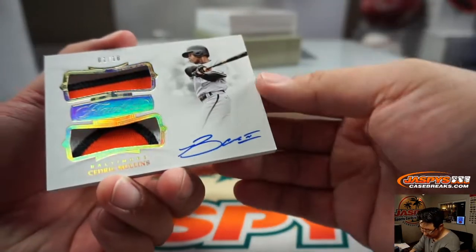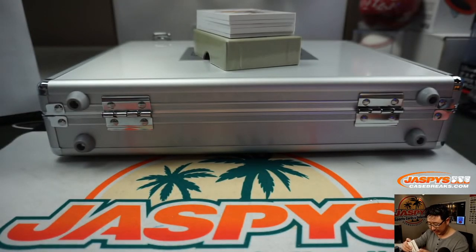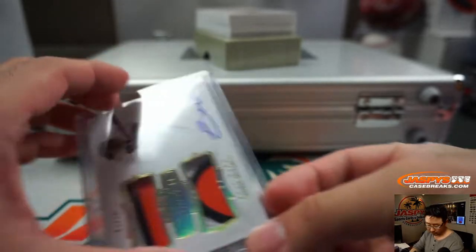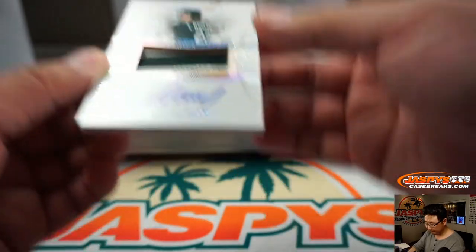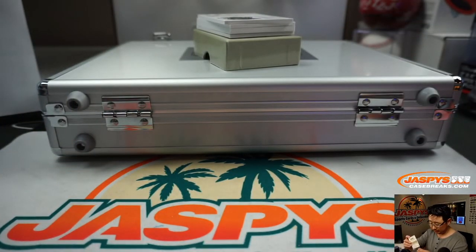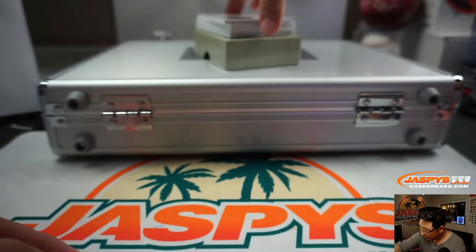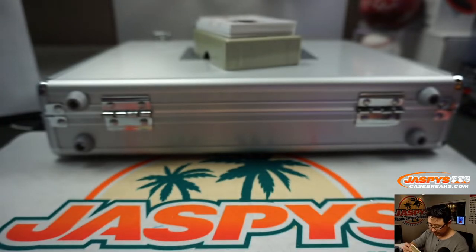One out of 10, Cedric Mullins — I think he had a nice season last year, let's hope he continues this season. Dual relic and auto — in the heart, Ramon Laureano, 5 out of 25, Oakland A's for Logan. All Stars relic and autograph — Jose Canseco, another one for Logan, 10 out of 10.